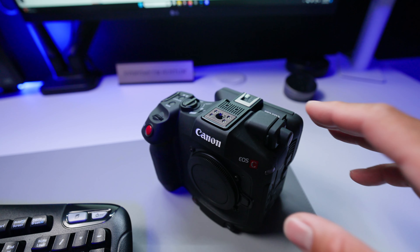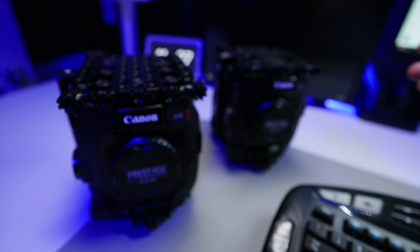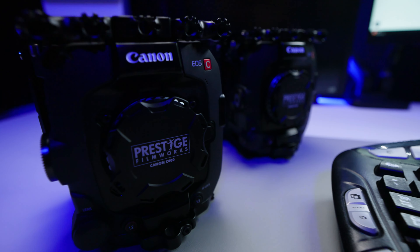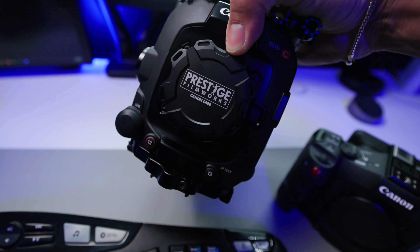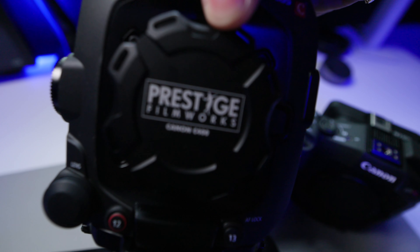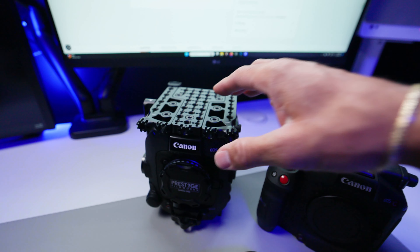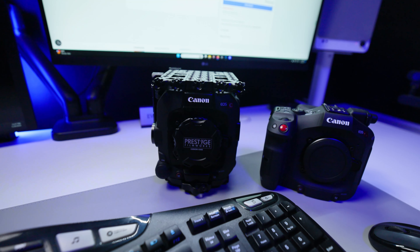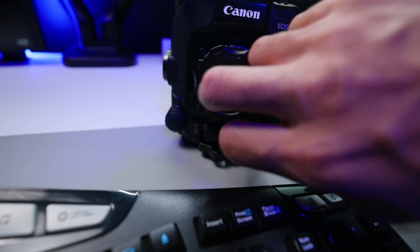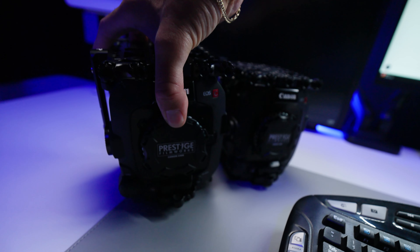I also got the big brother — I have two C400s with custom RF caps right here. It's my logo and I wrote 'C400' on the caps. I also got the R5 Mark II with a couple other caps coming in, so I don't want anybody — even on my crew — messing it up. But the laser engraving, we can get to that in a different video.